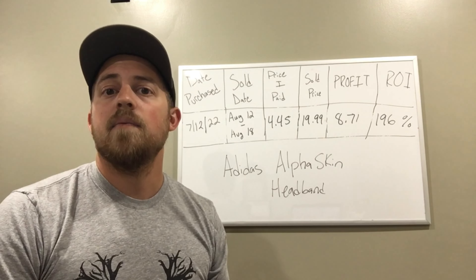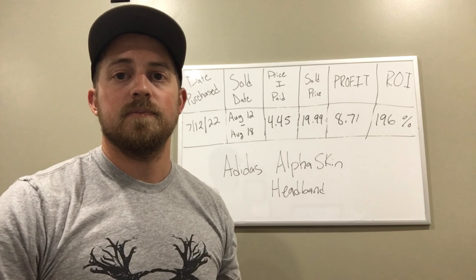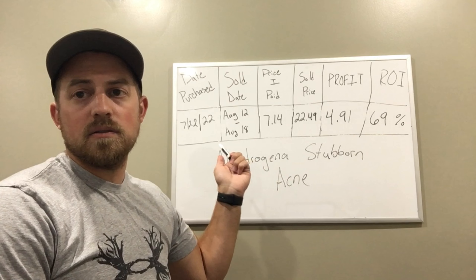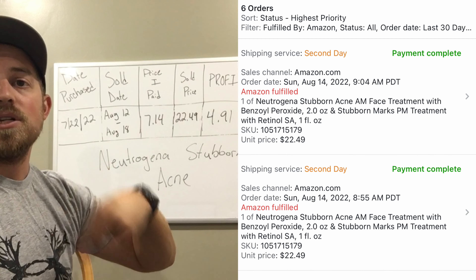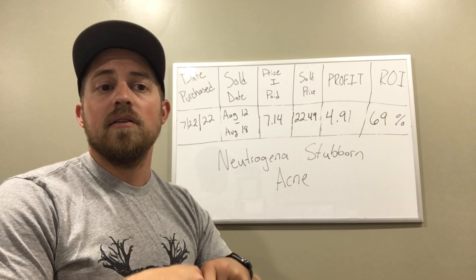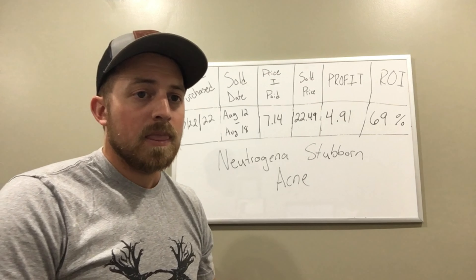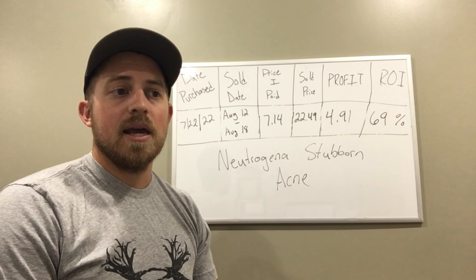The wife and I were heading to the store and I checked the clearance section — sure enough I snagged some great finds. These are Neutrogena Stubborn Acne products, bought at Target on clearance for $7.14 each after tax. I sold these individually for $22.49, giving me a net profit of $4.91 each. The fact that I sold six of them within this week gave me $29.46 total profit. I went to the store for personal things and walked out with $30 in profit — well worth scanning the clearance for a couple of minutes. ROI was 69% on each.